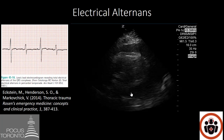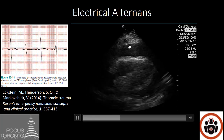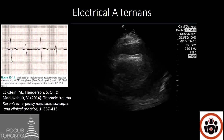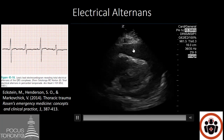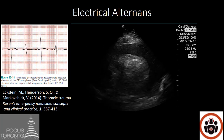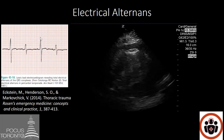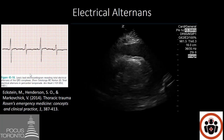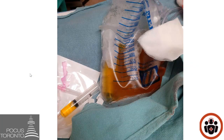Do you know what ECG finding you would see based on this POCUS? If you said electrical alternans, you would be correct. When the heart swings closer to the near field, the electricity has a shorter distance to travel to the ECG lead, giving a taller R wave. When the heart swings further away with more fluid anteriorly, the electricity travels a greater distance, producing a shorter R wave. With each beat alternating — tall R wave, short R wave — you get the pathognomonic feature of electrical alternans, indicating not only a pericardial effusion but tamponade.